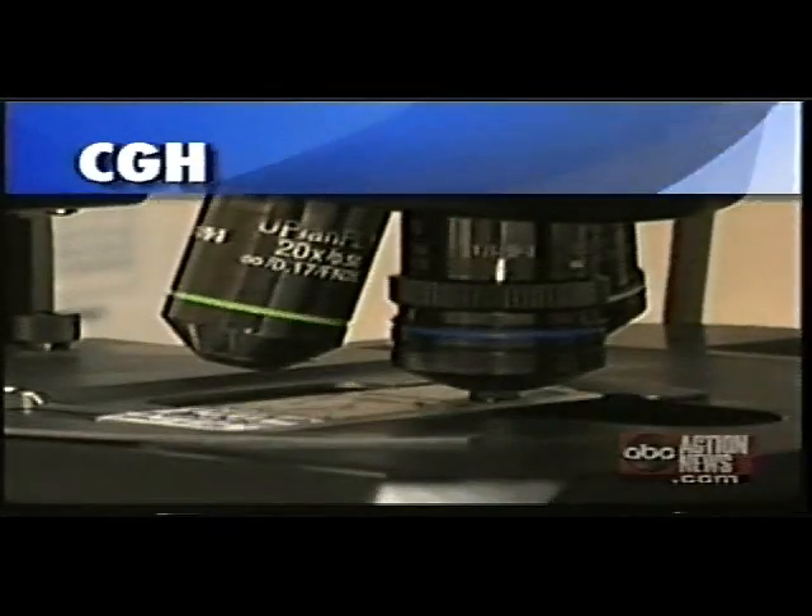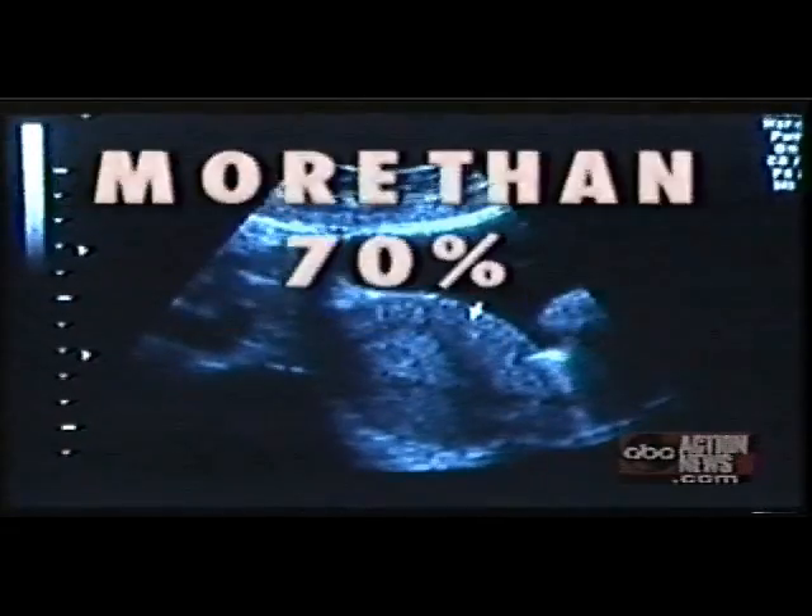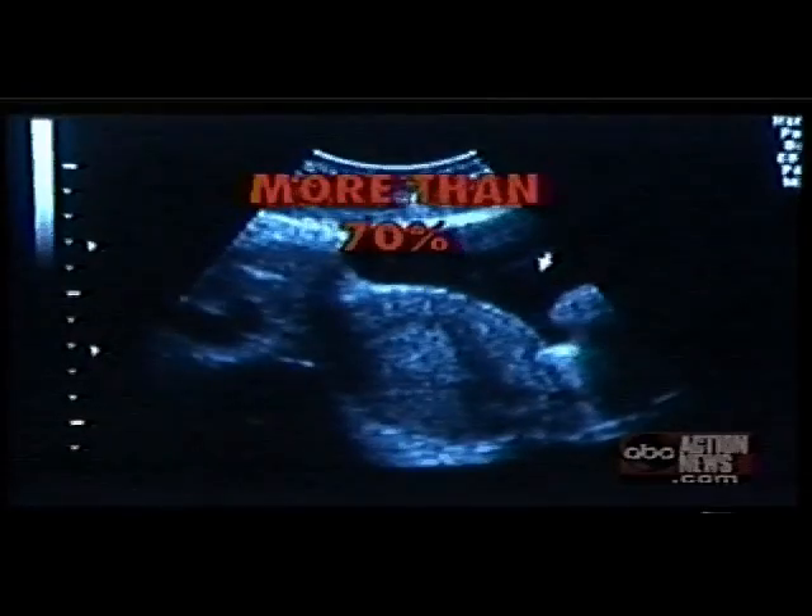The test, called CGH, checks the fertilized egg to make sure it has all 23 pairs of chromosomes. Most birth defects, like Down syndrome, are caused by abnormal embryos. This test can tell you very accurately whether that embryo will make a baby. And if we put one such embryo into a woman's uterus, it'll make a baby more than 70% of the time.